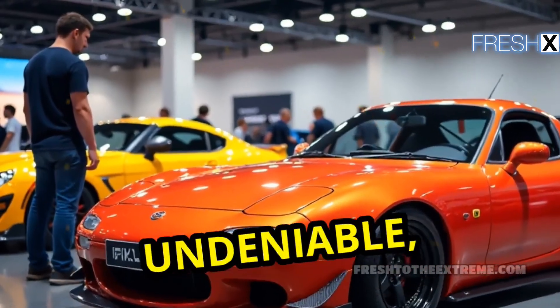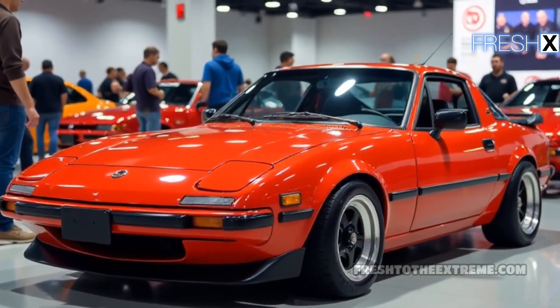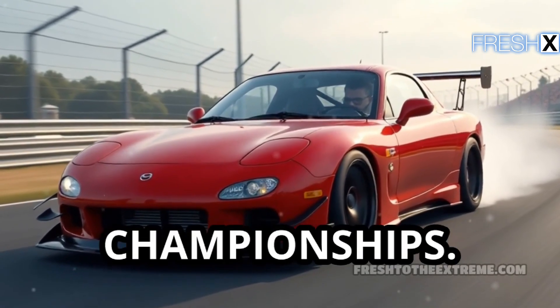Its cultural impact is undeniable, appearing in films, video games, and car enthusiast gatherings. Notably, the RX-7 achieved success in motorsports, securing numerous championships.